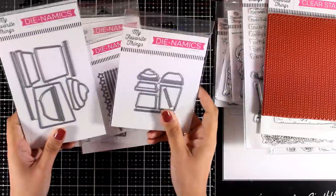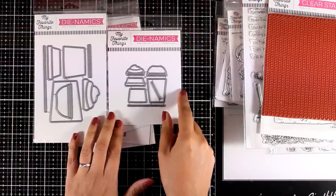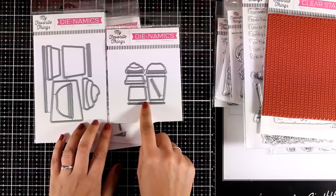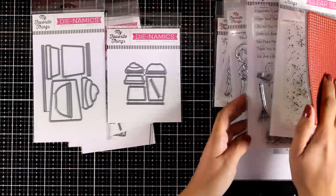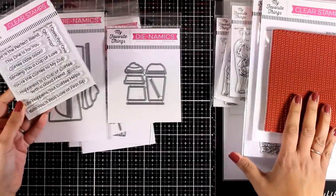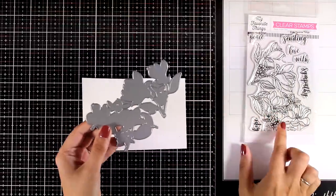Here comes my favorite product for this month — these dies also come in a mini version and are called Cafe All Day. I will be using this so you can see how to put something together, and of course you can combine it with the coffee-themed sentiments. Now I'm going to start making a few cards using many of the products from this release.